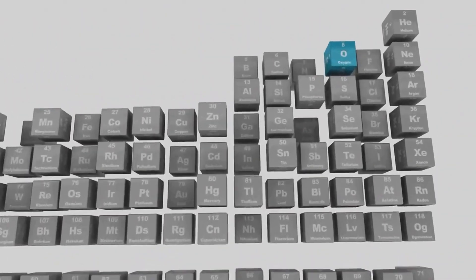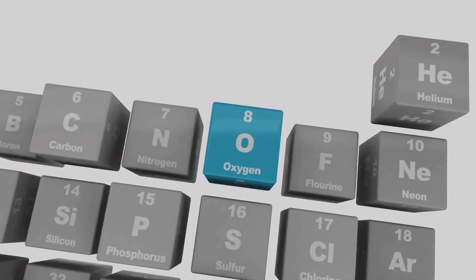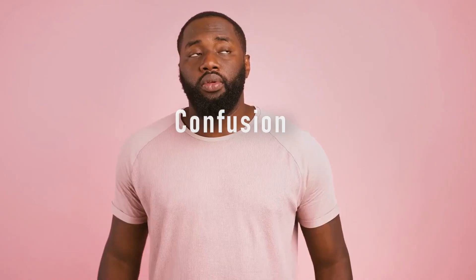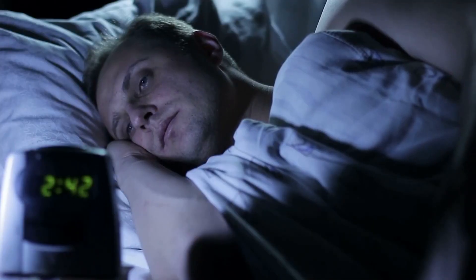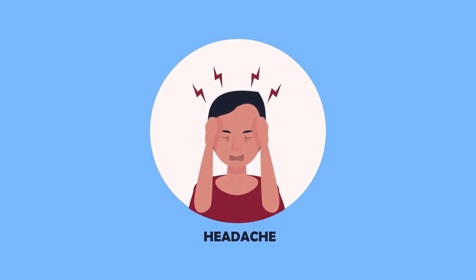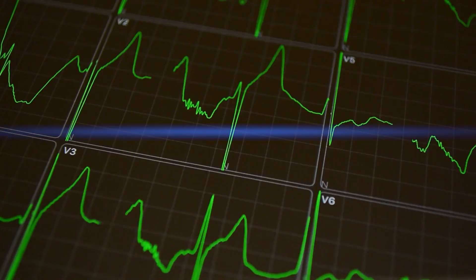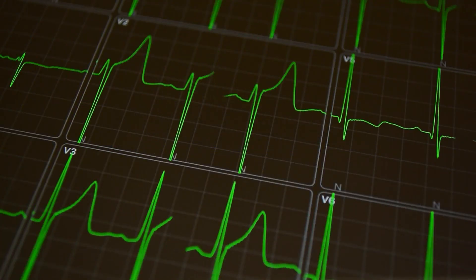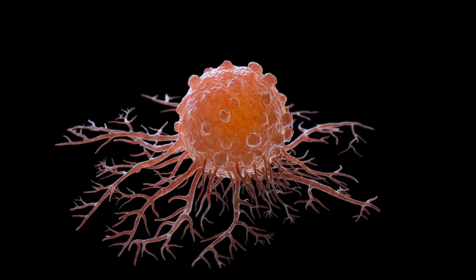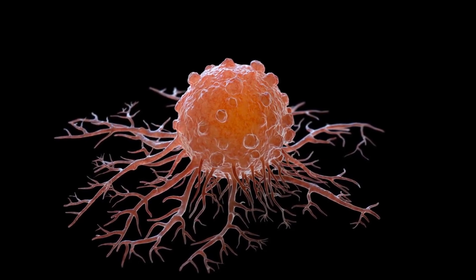Fatigue is another common symptom of low oxygen levels. You may feel tired or weak, even after getting enough sleep. When your brain is not getting enough oxygen, you may feel confused or disoriented, and have trouble concentrating or making decisions. A headache can also be a symptom of low oxygen levels, feeling like a dull ache or a throbbing pain. Your heart may beat faster than usual when your body is not getting enough oxygen, as a natural response to try to increase the flow of oxygen to your organs.